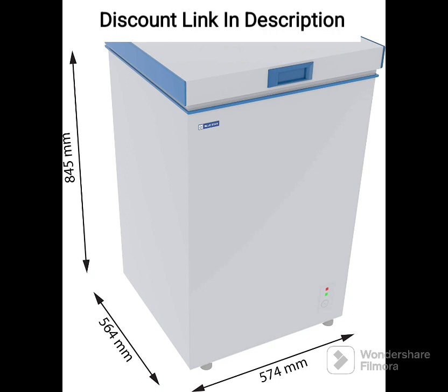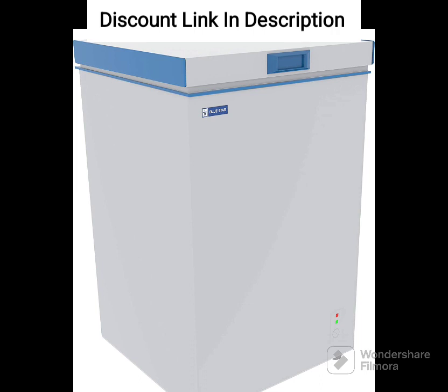The Bluestar CF3-125DSW Single Door Deep Freezer has a temperature range of minus 18 degrees Celsius to minus 22 degrees Celsius, which is ideal for storing a variety of frozen food items. It also features a high-density puff insulation that helps to maintain a consistent temperature inside the freezer, even during power cuts.